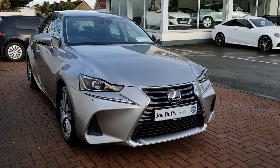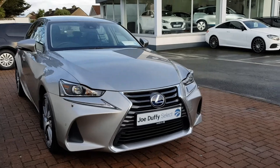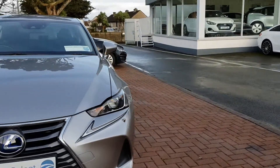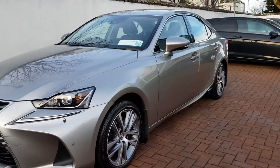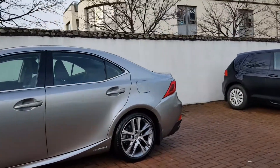Hi from Joe Duffy Select. This is our Lexus IS300H — this is the hybrid, finished in a metallic grey. This is the 191 model, as you can see in excellent condition.